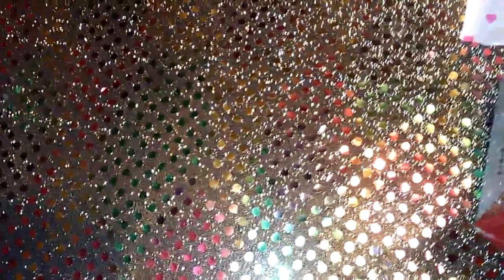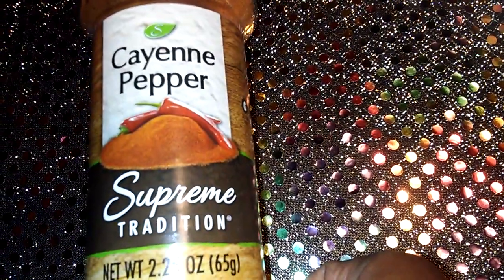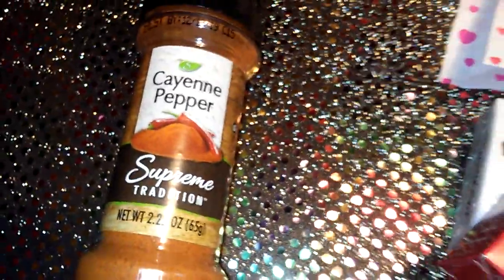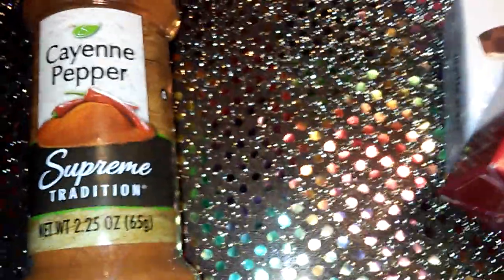I picked up some cayenne pepper by Supreme Tradition — I'll probably use some of that tonight. I don't like spicy things but I need a little heat tonight. And that's it, guys — that's my quick Dollar Tree haul. I want you all to have a wonderful day!